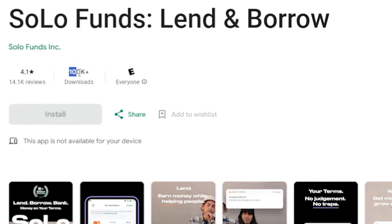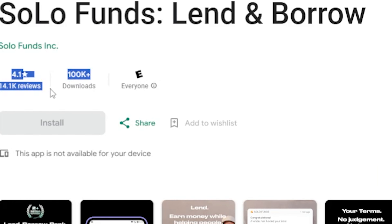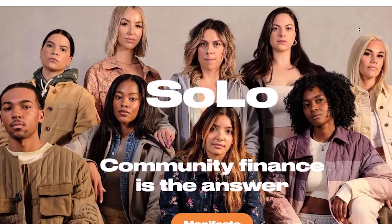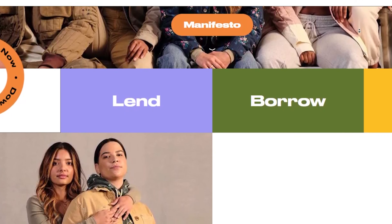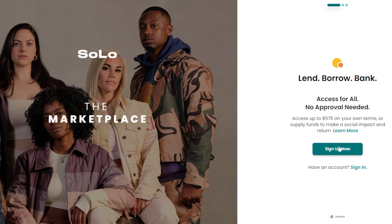Now let's jump right into the second app, AppTwo: SoloFunds. With over 100,000 downloads, SoloFunds is a peer-to-peer lending platform where you set your own terms. Credit score is not a deal breaker — it's all about your banking history, so keep those accounts clean. Sign up and receive funds the same day. For a deeper dive, check out my dedicated SoloFunds review video, link in the description.